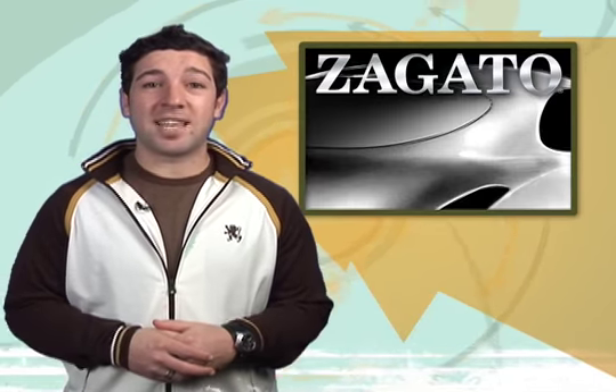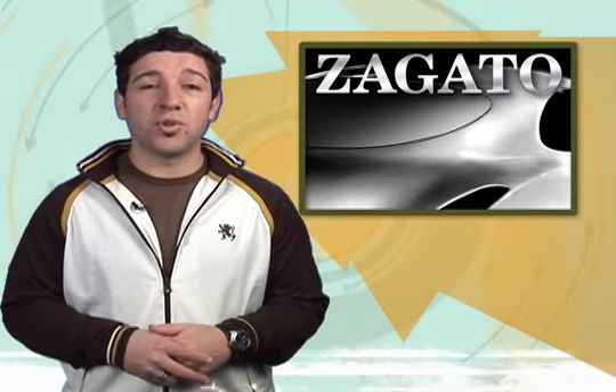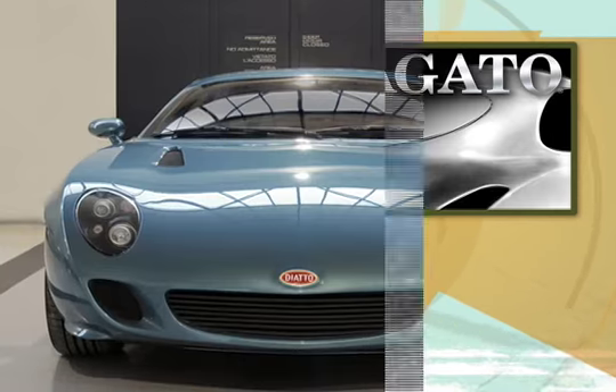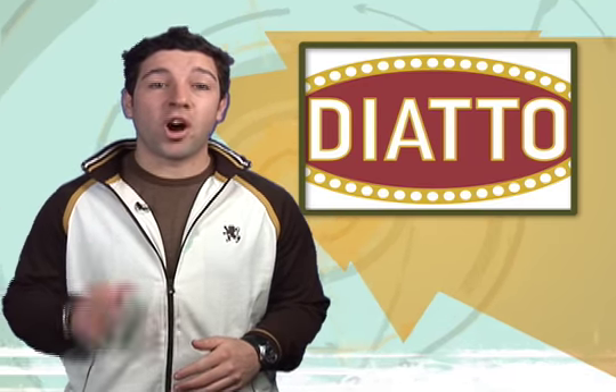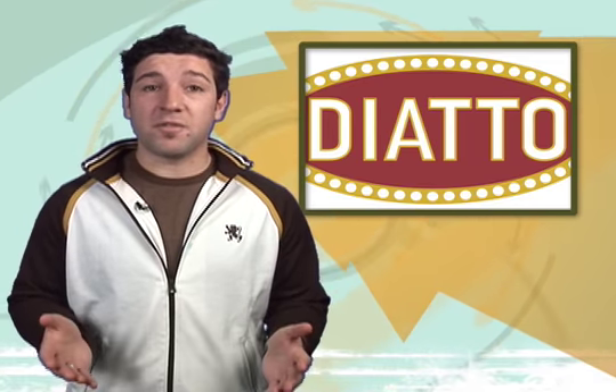If you're a connoisseur of fine Italian cars — and let's face it, who isn't? — check out the latest from Zagato. Earlier today, the famed styling house revealed its new Coachworks project. It's called the Otovu, and it was created in honor of the Italian car brand Diatto's 100th anniversary.